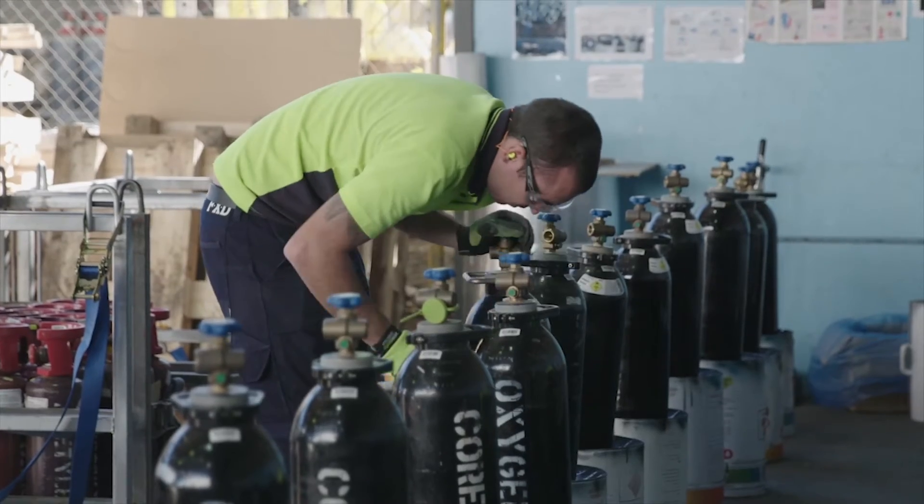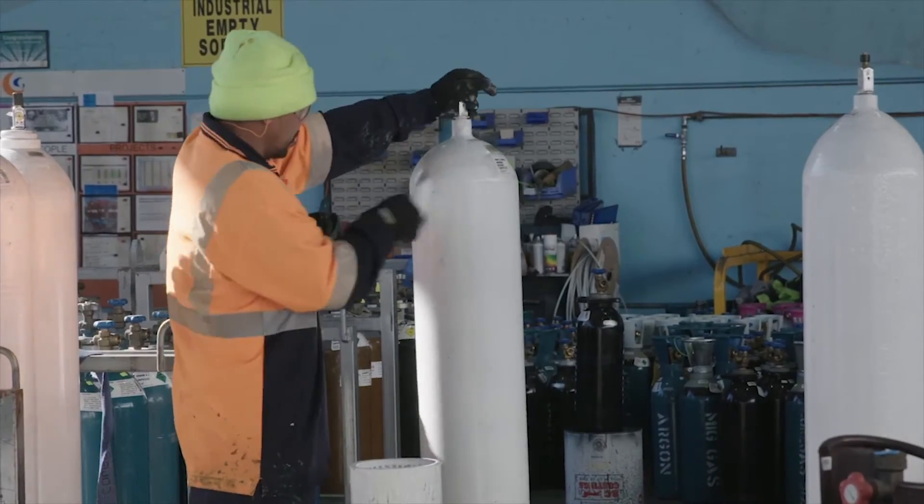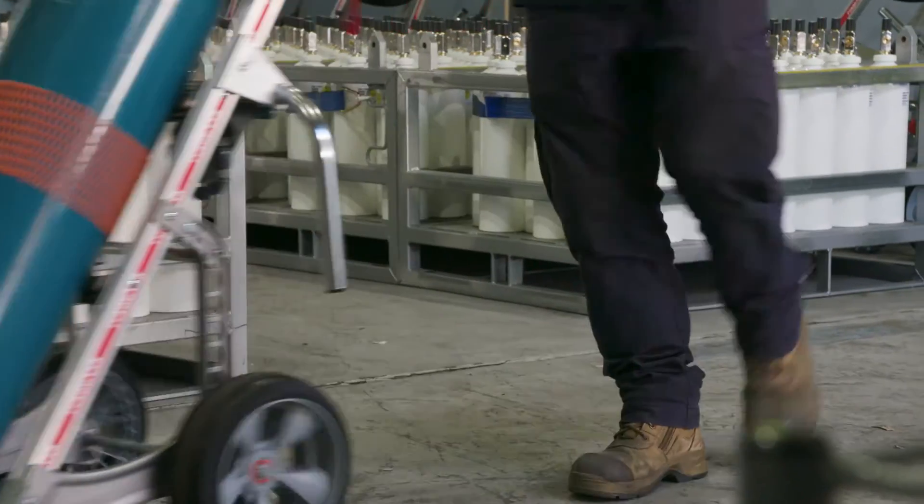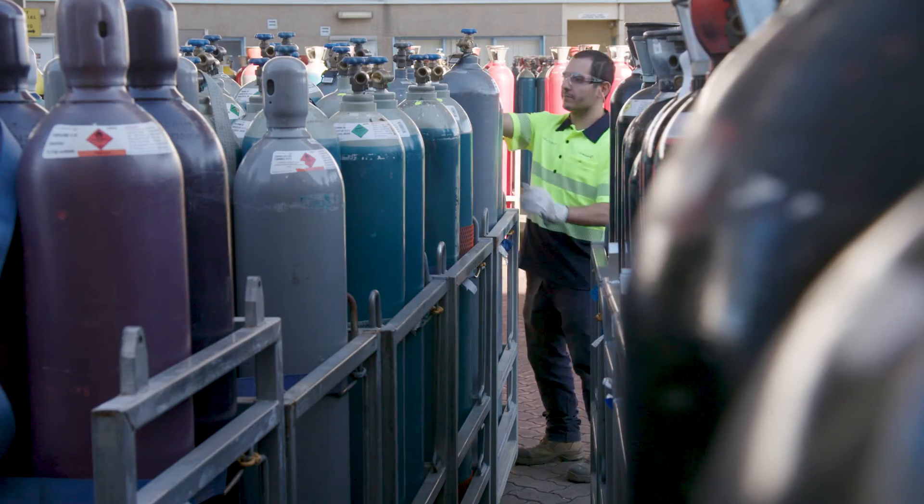Cylinders are painted different colours depending on their contents. Do not use this as your only source of cylinder identification. Only trust the label when identifying the right cylinder for your job.